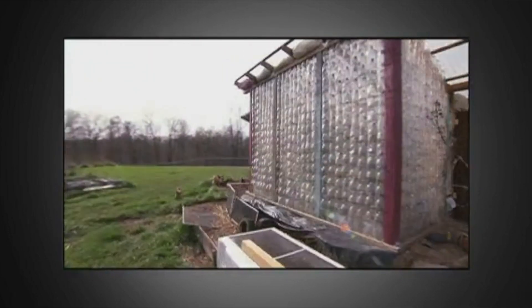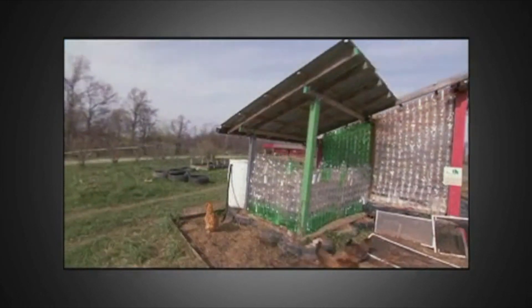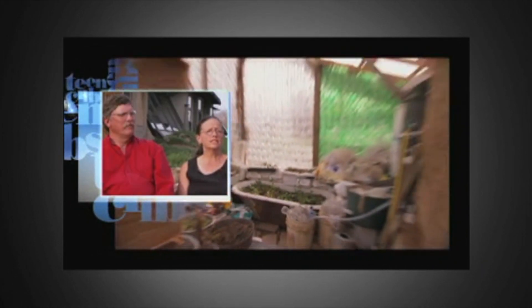This is our greenhouse — it's made out of plastic bottles. That building has become a place for us to have food year-round. Last year we cut 10 gallons of greens from that greenhouse.